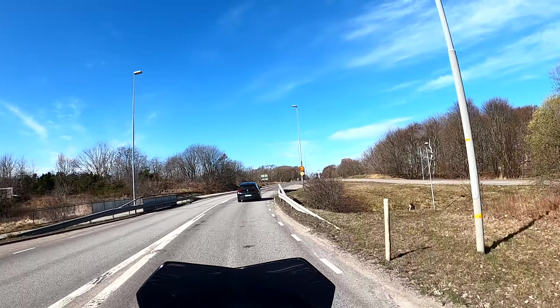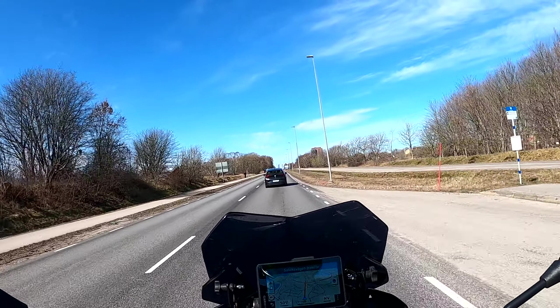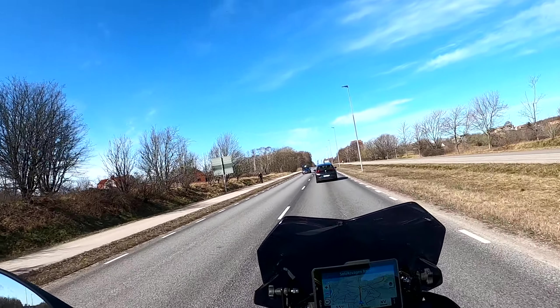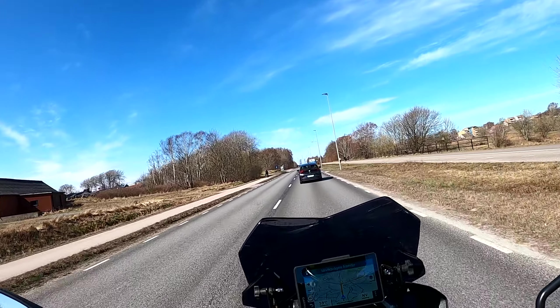Hello everyone! Today I am out riding for the first time this year, and the reason for the slow start is that...